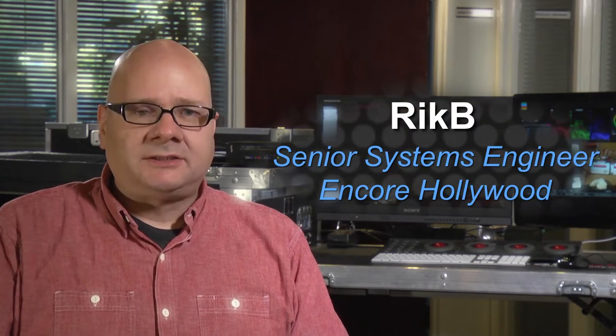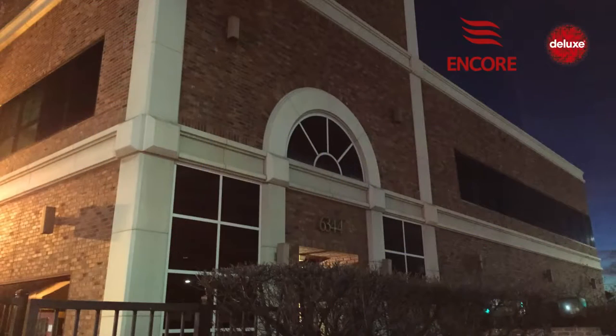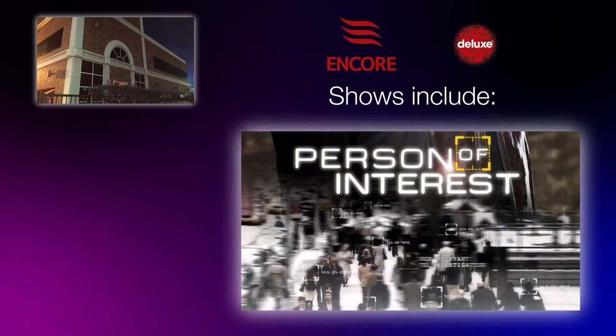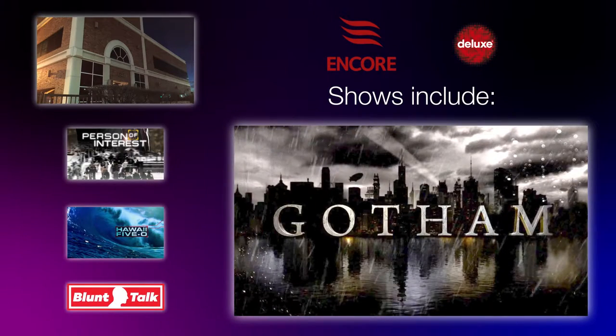Hi, my name is Rick B. I'm a Senior Systems Engineer for Encore Hollywood powered by Deluxe. We're a post-production facility mainly focusing on episodic television, doing shows like Persons of Interest, Hawaii Five-0, Blunt Talk, Gotham, and many more.